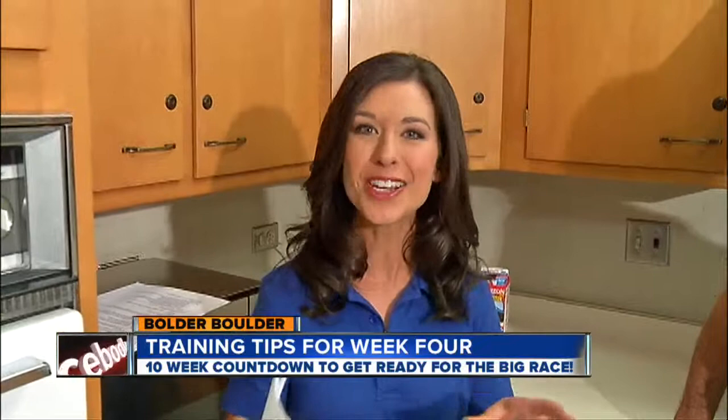Thank you, Frank, again, for joining us. We'll continue to guide you through as you're training for the Boulder Boulder. Next week, we're talking about eating for performance on race day specifically. So stay with us. For now, I'm Ana Cabrera, 7 News.